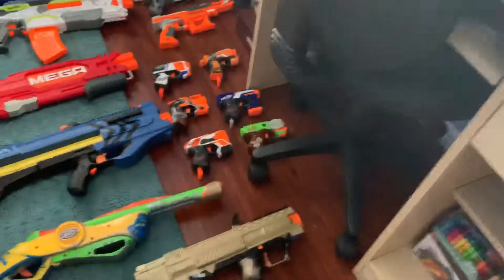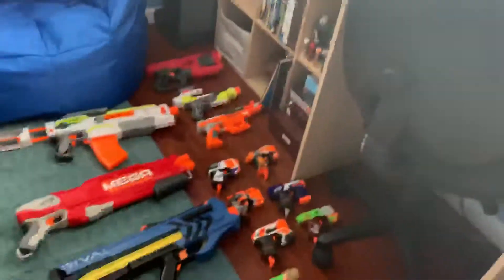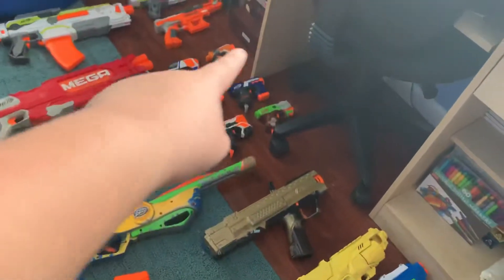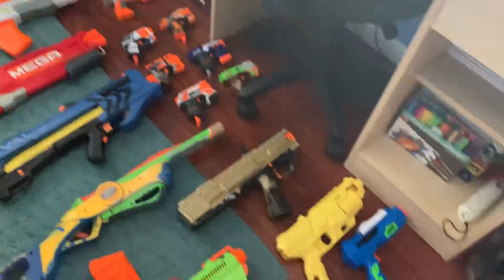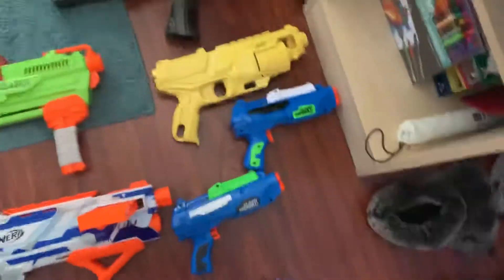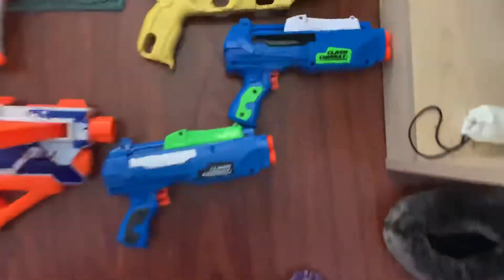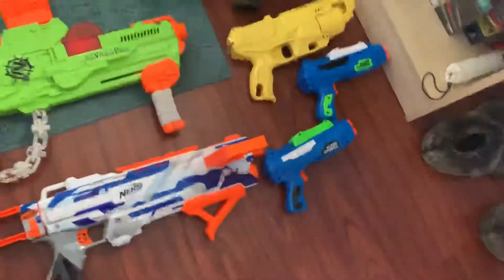Back there we got the Mega Cyclone Shock. The Modulus — I forgot what that's called, drop it in the comments if you know what that one's called, the one right under it. The Nerf Activ Strike, Falcon Fire, pretty sure Series 1 of the Nerf Micro Shots and Series 2 of the Nerf Micro Shots, my custom gold Rival Apollo, and then a yellow Destructor and two Clash compact blasters.